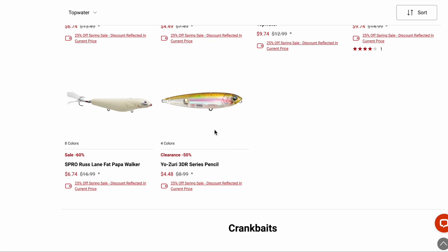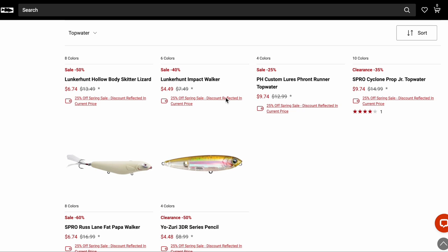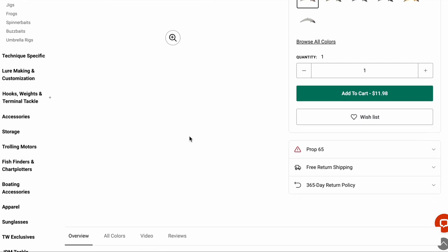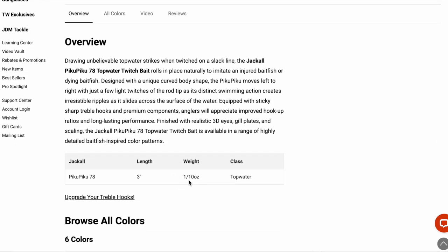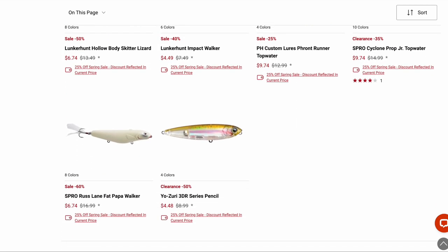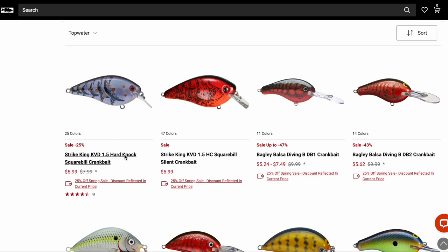The 3DR Pencil — they're still trying to sell these. They're good baits, very similar to the 3DS series — cast well, walk well. They don't come with a split ring on the nose so you can add one or use a loop knot. The Piku Piku is a twitch bait you fish on top of the water, but what's kept me from fishing it is it weighs one tenth of an ounce — about the same as the smallest Swedish Pimple or Kastmaster. Because of its shape I just don't think I'm going to be able to cast it very far; I think it's going to catch the wind and spin.